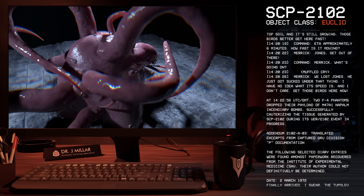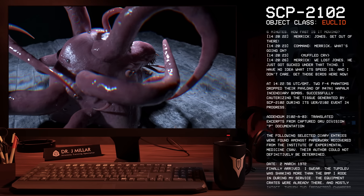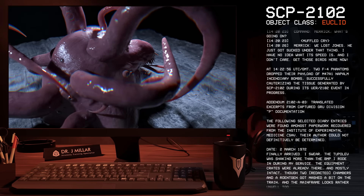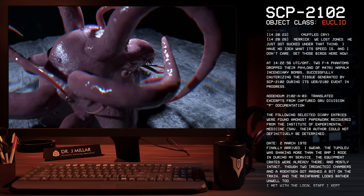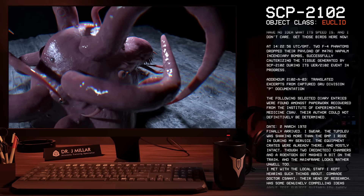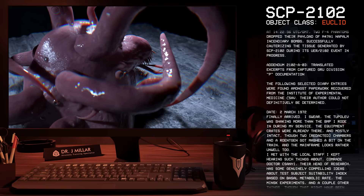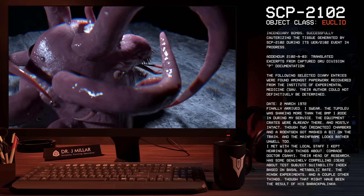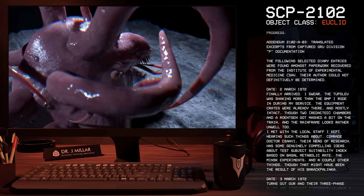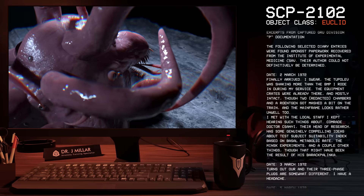Addendum 2102-A3: Translated excerpts from captured GRU Division P documentation. The following selected diary entries were found amongst paperwork recovered from the Institute of Experimental Medicine, CSAV. Their author could not definitively be determined. Entry dated 2nd of March, 1972: the author has finally arrived, notes the equipment crates were mostly intact though two chambers and a Ronkin got damaged. He met with the local staff including Comrade Director Chonyi, head of research, who had compelling ideas about test subject suitability index based on basal metabolic rate.